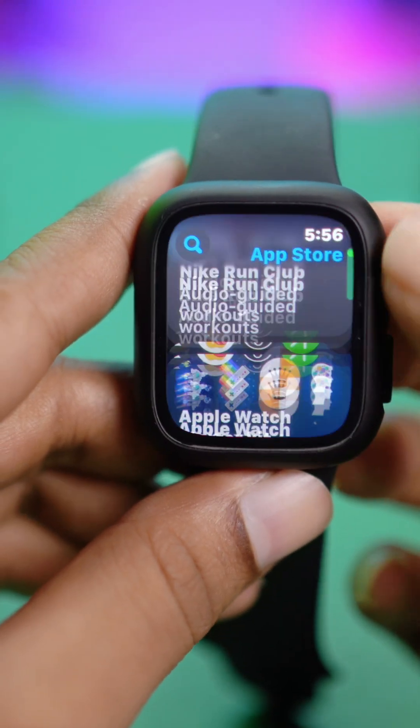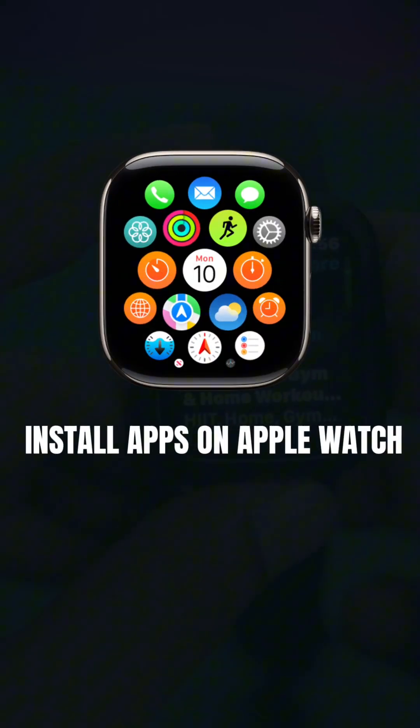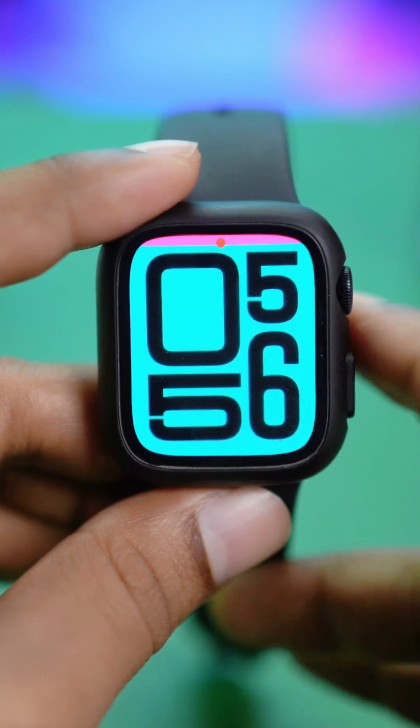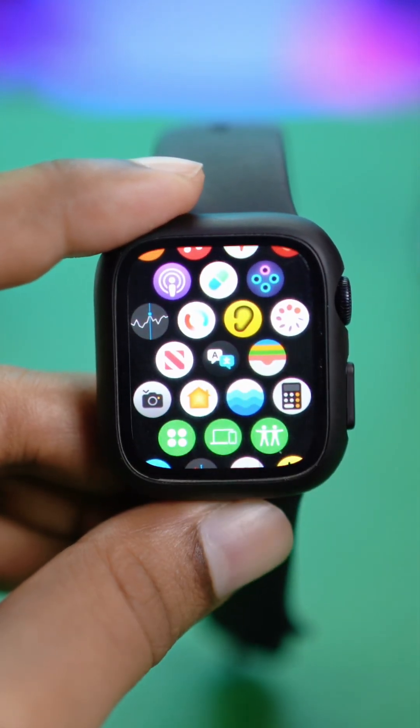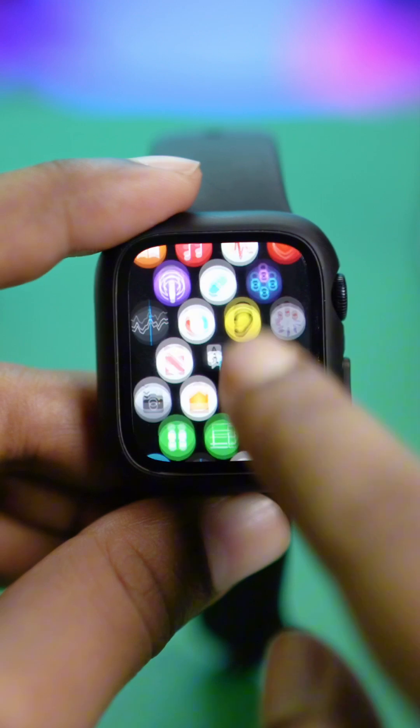Are you struggling to install apps to your Apple Watch from the App Store? The first thing you have to do is check a very important setting — the network itself.